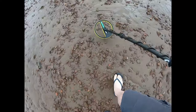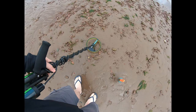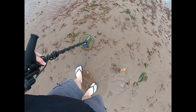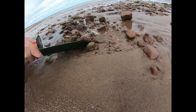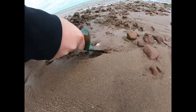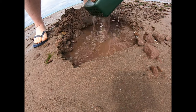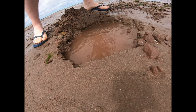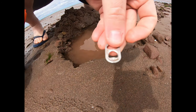I think I found my first bogey, let's see what it is. It's definitely right in this area, so we're going to go take a look. And we found it - mystery solved. It's a pull tab. Well, we'll get a ring next time.